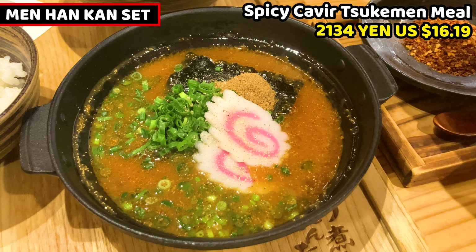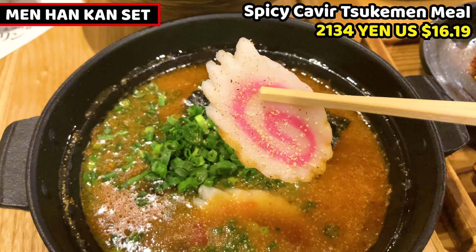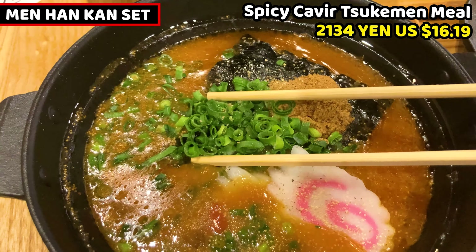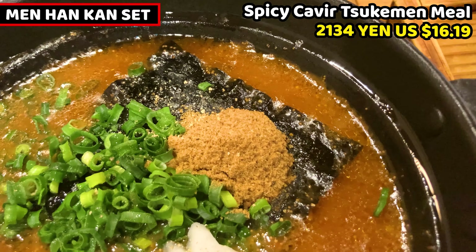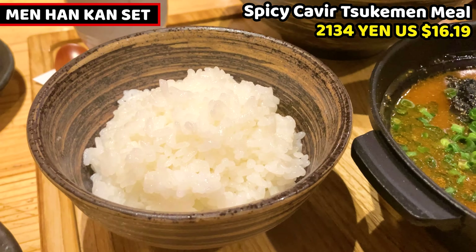Sliced narutomaki fish cake is on top. Chopped green onion is beautifully topped on the soup — it's a greatly colored soup. Dry seaweed and bonito powder are also on the soup. This is a great soup stock as well. This is rice — we can also call it han, so the set name includes han. These are noodles — they are pretty thick, straight noodles. They are really gorgeous and so smooth.